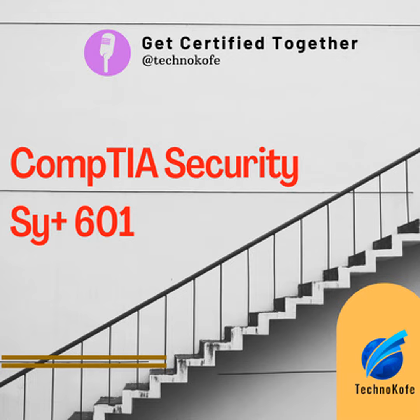Hello, this is the Get Certified Together program from Technocoff. Welcome to the CompTIA Security Plus SY0-601 certification podcast by Technocoff, your free online knowledge sharing community.